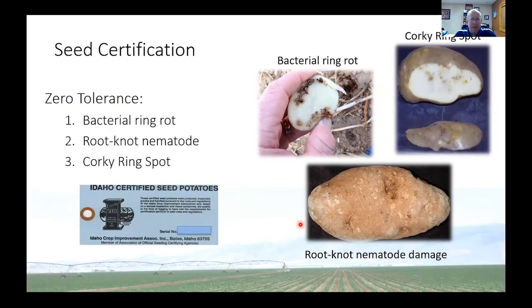When seed potatoes get certified, they actually go through five different evaluations during the season. If any of these three diseases are found, that seed becomes decertified and it can't be sold. So this is really the first line of defense for managing some diseases. In fact, for bacterial ring rot and corky ring spot, it is really the best way that we can manage some of these diseases.